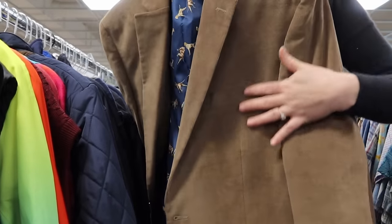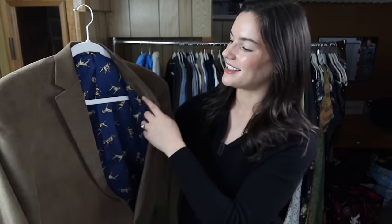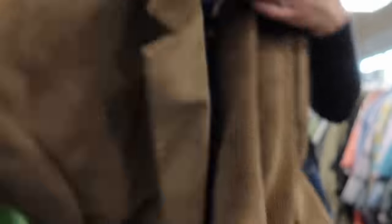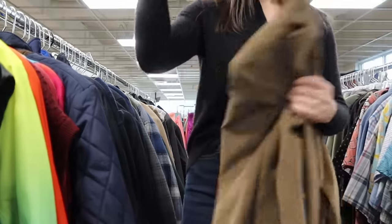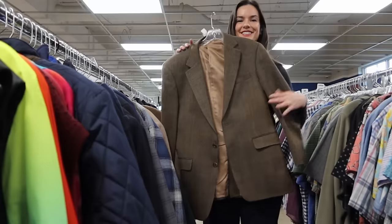Then I found a Lauren Ralph Lauren men's blazer — a really nice soft corduroy sports coat. Their blazers and men's pieces perform really well. It has elbow patches, and I really like the novelty dog-print inner lining — definitely preppy and academic. I'm going to list this for $50. I actually found two blazers from Lauren Ralph Lauren and I'm listing them each at $50.